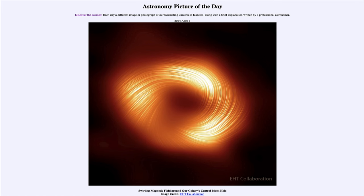That was our picture of the day for April 1st of 2024, titled 'Swirling Magnetic Field Around Our Galaxy's Central Black Hole.' We'll be back again tomorrow for the next picture, previewed to be Corona Vision. Until then, have a great day everyone, and I will see you in class.